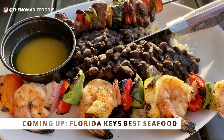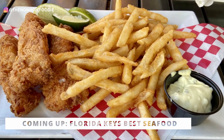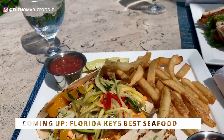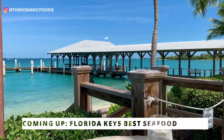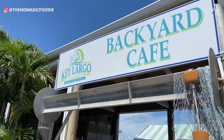Hey guys, welcome back to the Nomadic Foodie. My name is Kat and today I'm going to show you the best seafood in the Florida Keys — from Key Largo to Islamorada to Marathon and also a private island off of Key West. If you love seafood and want to see what's out there, what to eat and what not to eat, I'm going to show you where to go.